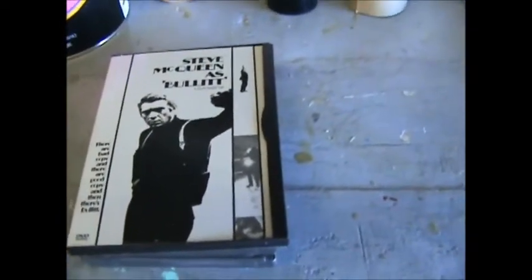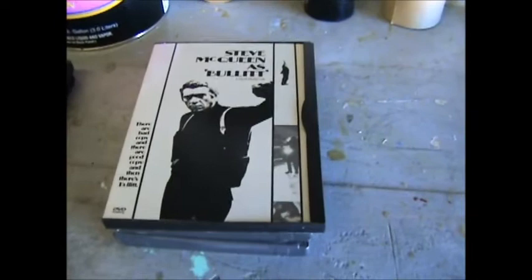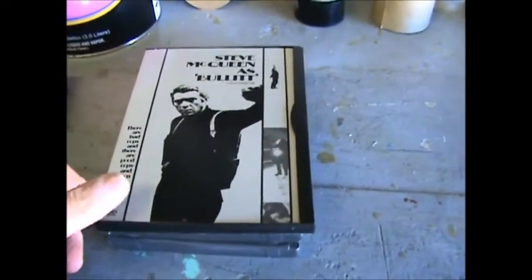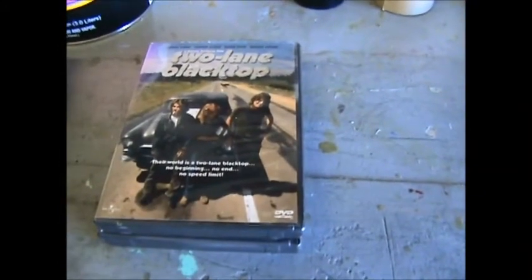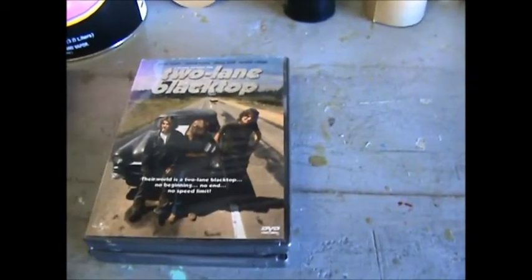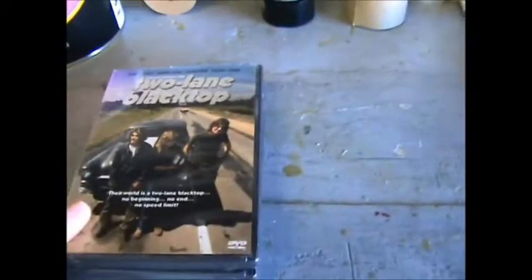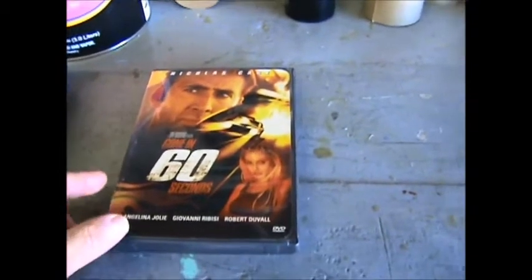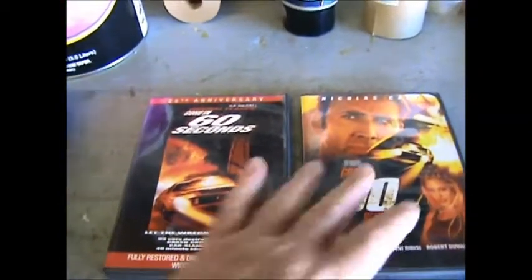Steve McQueen in Bullitt — another question is how many times can we see a Charger lose its hubcaps? That's number three in my book of all-time favorites. Bullitt would be number two. And by no stretch of the imagination did Nicolas Cage in Gone in 60 Seconds make my number one. What made my number one was the original Gone in 60 Seconds. That one I really like.